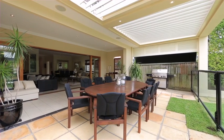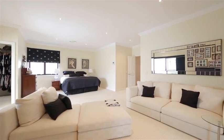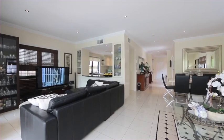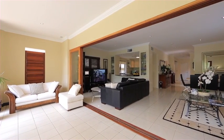Fusing contemporary lines with bold design, this architectural home offers a chic and sophisticated lifestyle with a coveted northeast aspect. Clean lines blend with generous proportions across two levels to create 420 square meters of multiple living areas that link up with a lavish outdoor entertaining space.